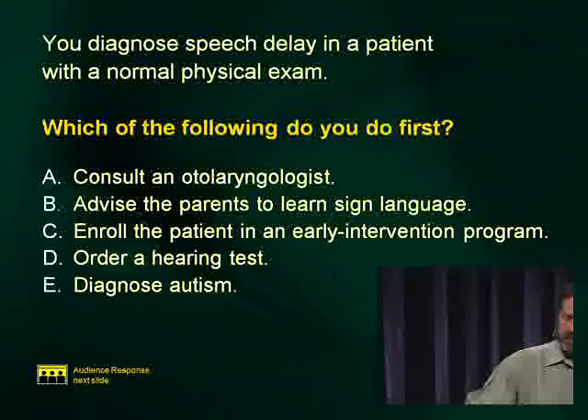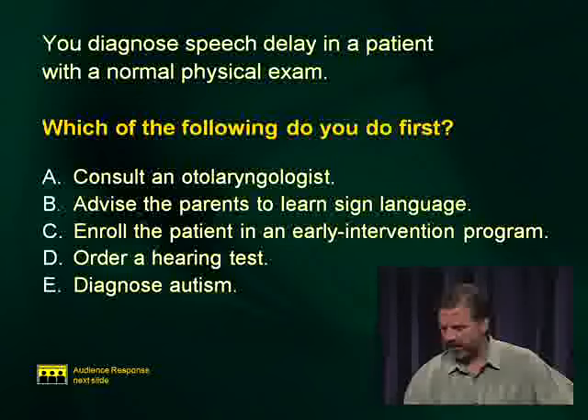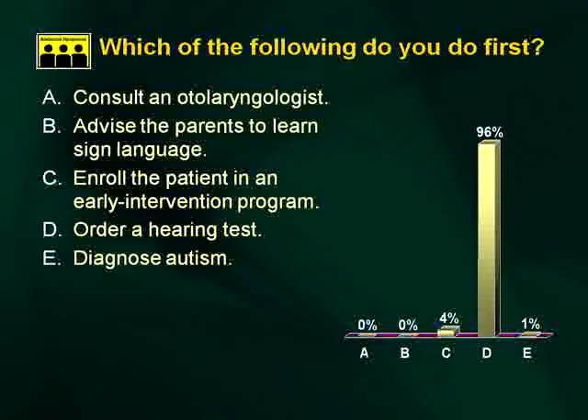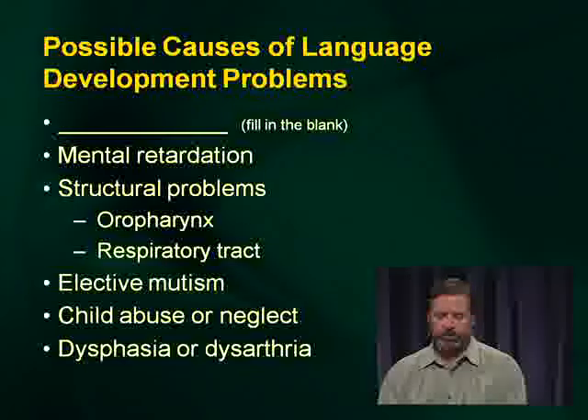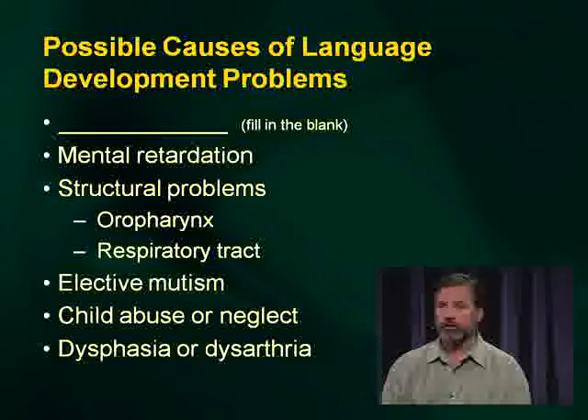Another question: you diagnose speech delay in a patient with a normal physical exam. Which do you do first? Order a hearing test — that's the knee-jerk, no brain required, goes right through the spinal cord. Possible causes of language delay: number one is hearing deficit, then mental retardation, structural problems, and elective mutism — where a child simply decides not to talk, which actually happens.